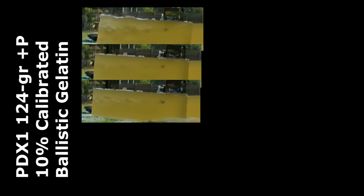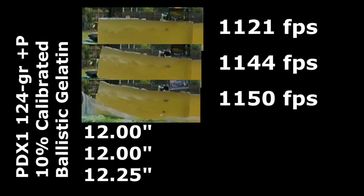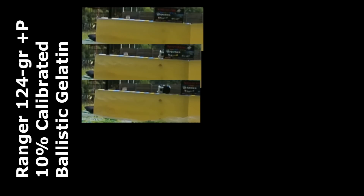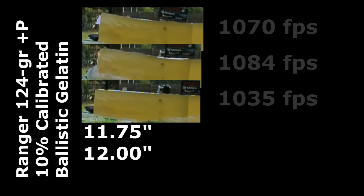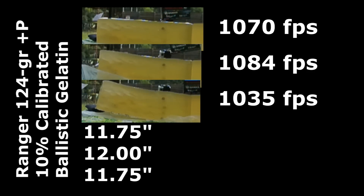In the bare gel, the PDX1 rounds all met the minimum we were looking for: 12 inches, 12 inches, and 12 and a quarter inches. Through the bare gel, the Rangers delivered good penetration too — 11 and three quarters inches, 12 inches, 11 and three quarters inches — not quite meeting the minimum, but very close.